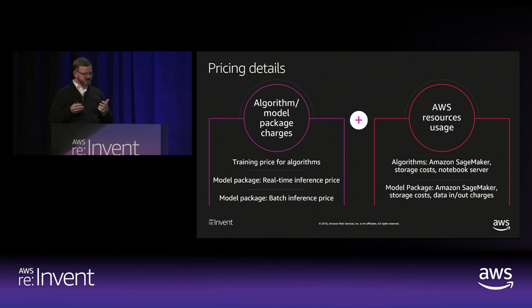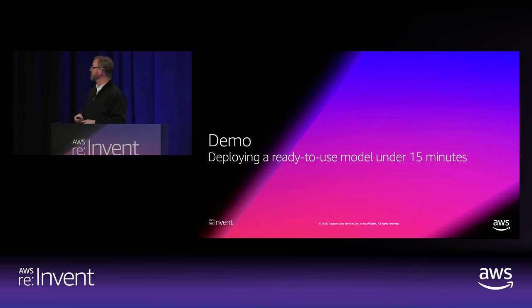Many of the models and algorithms are free. The ones that you pay for, you'll pay the ISV a royalty for what they're doing, and then customers are paying for whatever underlying resources they're using to run those models. And with that I'm going to pause and we'll actually turn over and look at the product itself.